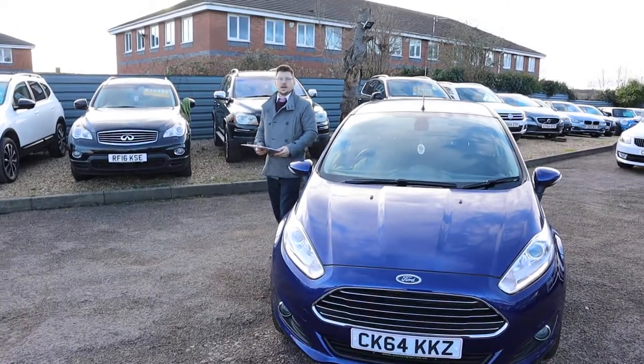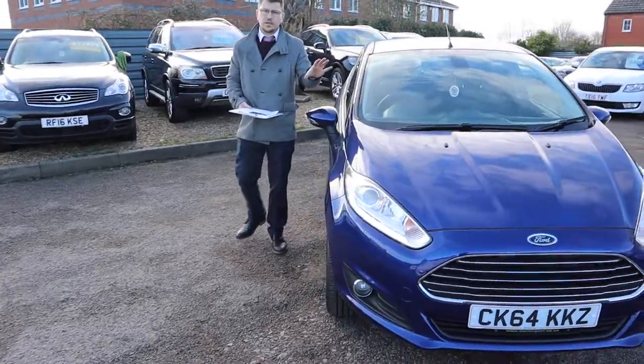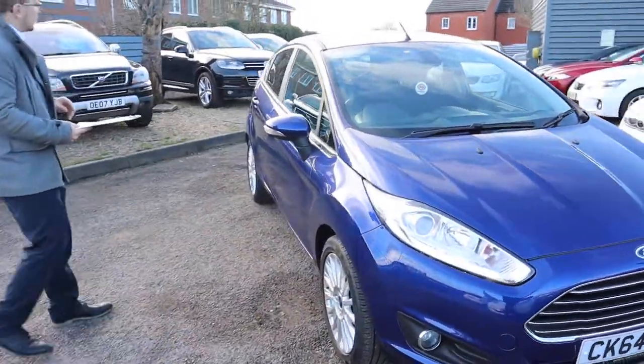Welcome to Country Car, my name's Tom. Here we have a beautiful Ford Fiesta. I'm going to give you a walk around the car and show you a few of the features and the general condition of it.